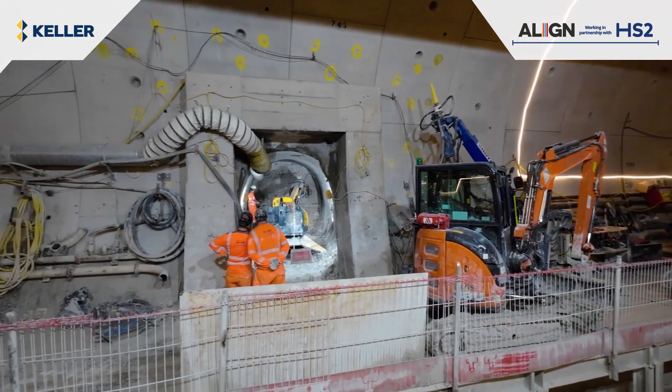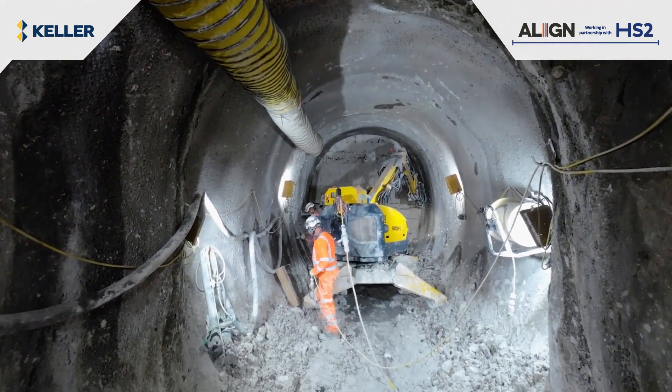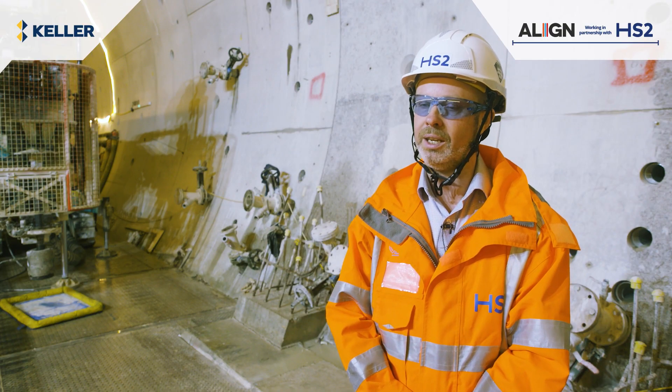When KVJV have completed the grouting works and the permeability has been tested and demonstrated to meet the client's requirements, they then form a reinforced concrete frame around the cross passage eye and in stages excavate through until they meet the second tunnel.